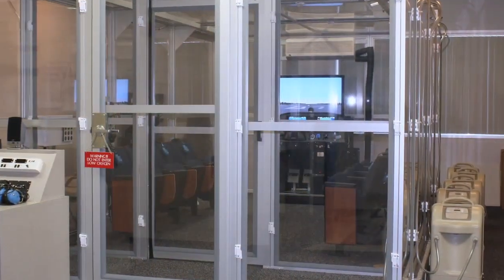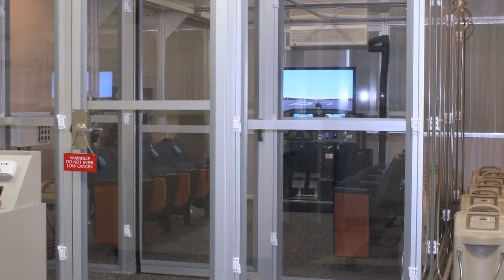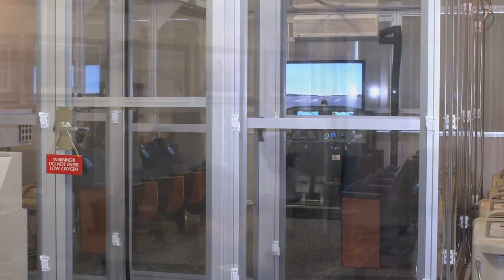Welcome to the High Altitude Normobaric Lab here at Embry-Riddle. The first question many people have is why do high altitude training? The precedence was actually set by the military years ago, because all military aviators go through high altitude training specifically for hypoxia awareness training.